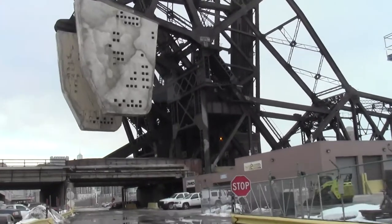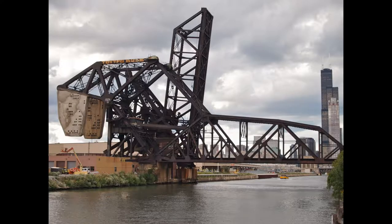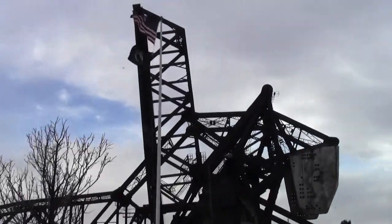If you cross the tracks by the Canal Street Bridge and head north, you come upon a pair of mammoth railroad bridges. The St. Charles Airline Bridge is down and the Baltimore and Ohio Chicago Terminal Bridge is up.